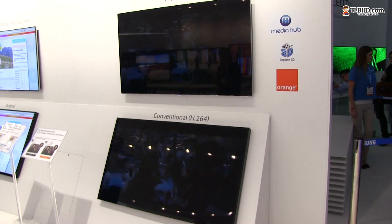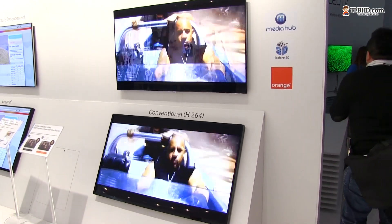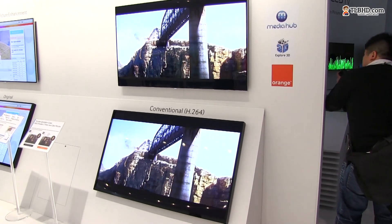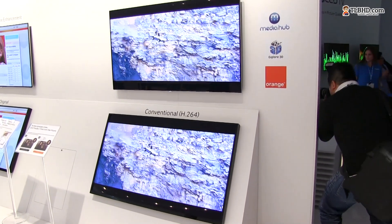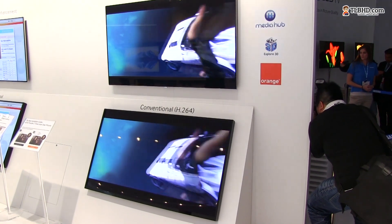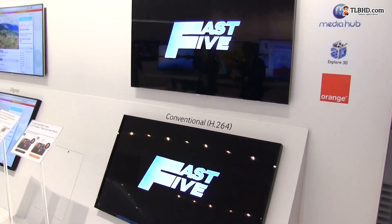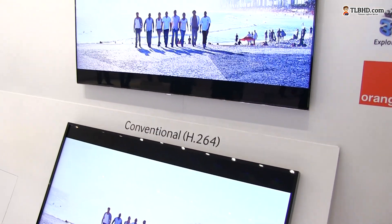Definitely a lot more pixels. The images are a little bit jagged on the standard H.264 codec playing down below, because it's just a full HD display, but that HEVC codec — that one really looks stunning.